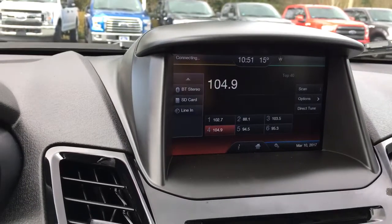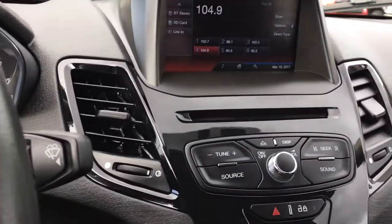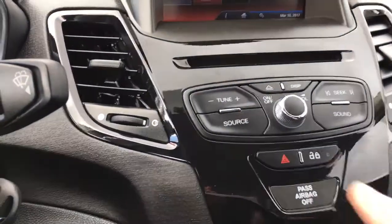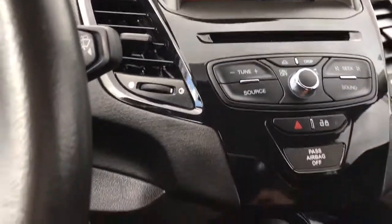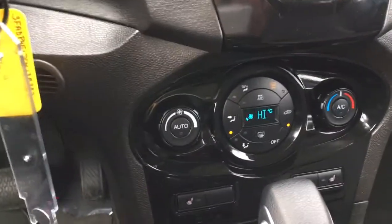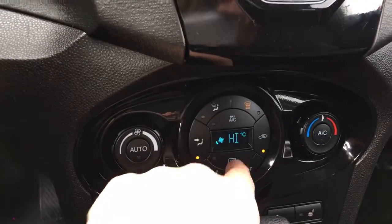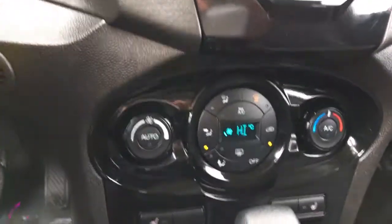Touch again and you have Bluetooth stereo, SD card, and line in. You can also see your CD player there, as well as your hazard lights and locks. Below that you have your climate control, with front and rear defrost and AC.